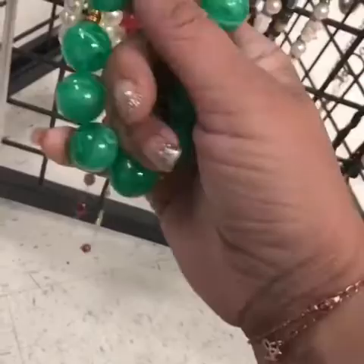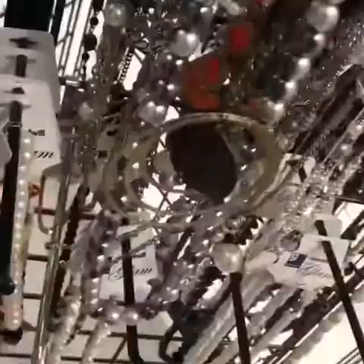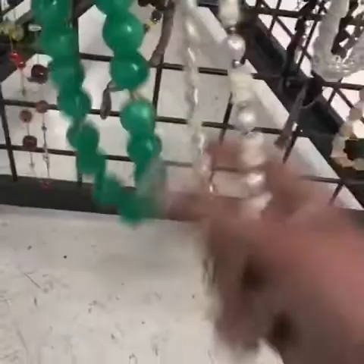Look how beautiful these are. We have another pearl set there. Is it marked? It's not marked. I don't know, but it looks valuable. So pretty. These are pearls. Where's the clasp? These are freshwater pearls.